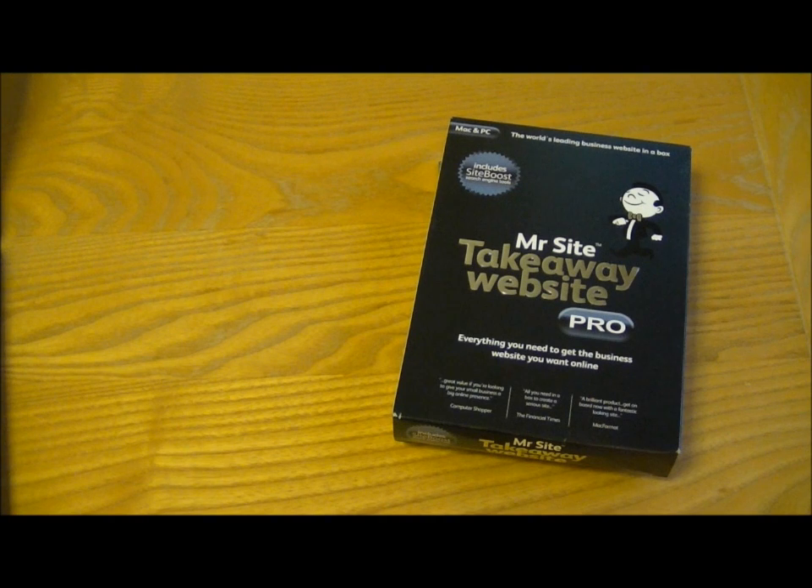This is an easy to use website creator aimed at the beginner with basically little experience who wishes to create an attractive and functional big business website. So if you're looking to sell a few things off your website, they also do a much more basic version if you just want to create your own more basic website.